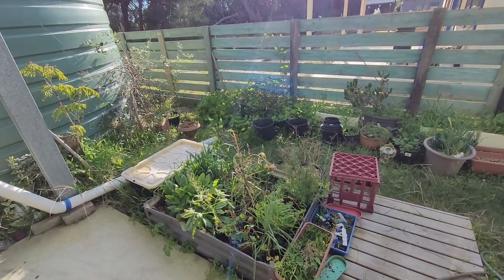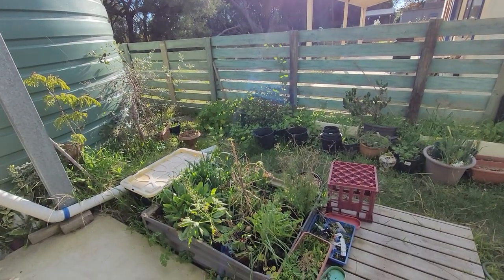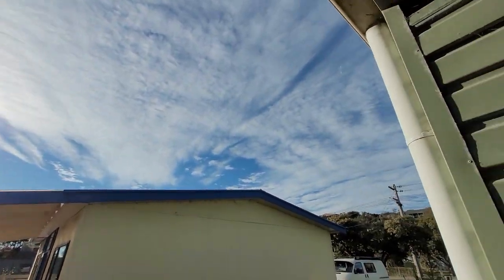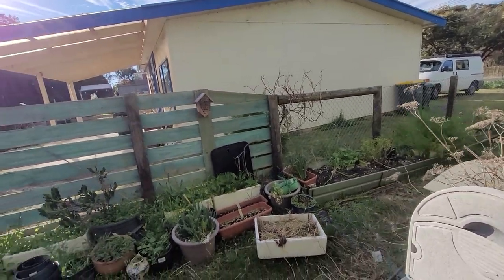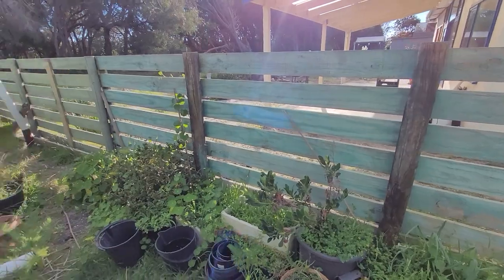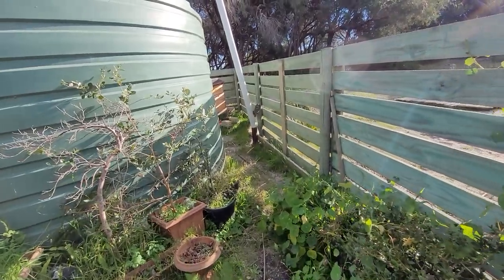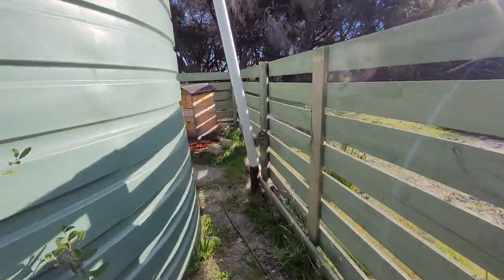G'day everyone, welcome to day 632 looking at my bees and my beehive. What a beautiful gorgeous sunny morning. It's between 8:06 and 8:19, I think. Temperature depends on where you're standing — about 20 degrees on the gauge, 28 in direct sunlight, which could be right. A little bit of wind, not much.